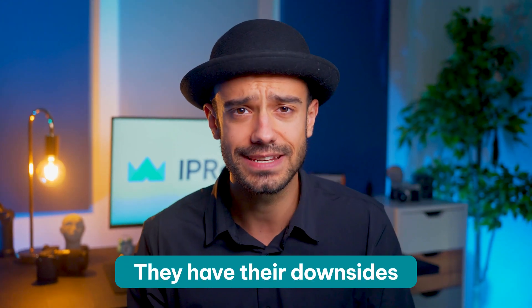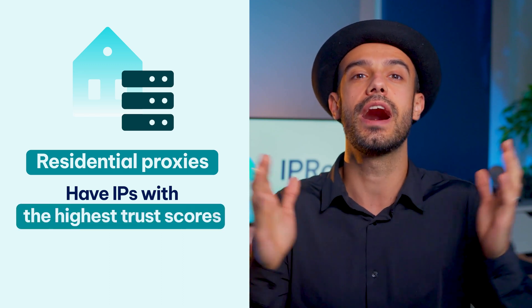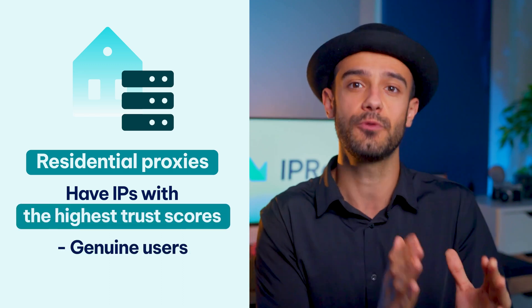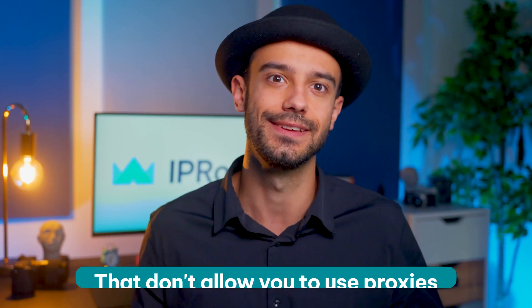Unfortunately, they have their downsides too. Residential proxies have IPs with the highest trust scores because they come from genuine users and their devices. Data center proxies are easy to detect and block, which makes them unsuitable for web scraping or for use on websites and apps that don't allow proxies.